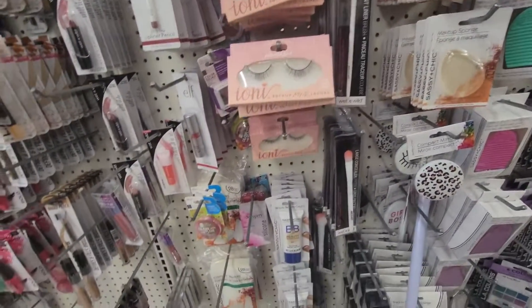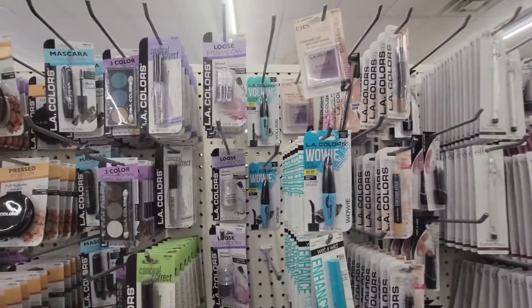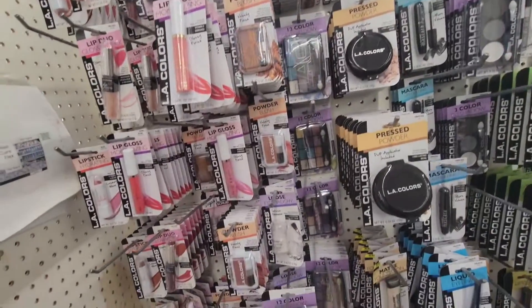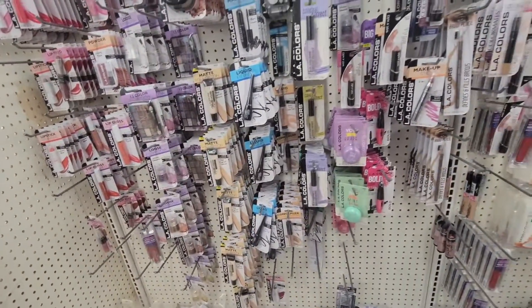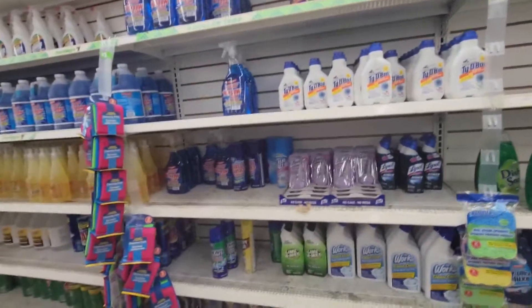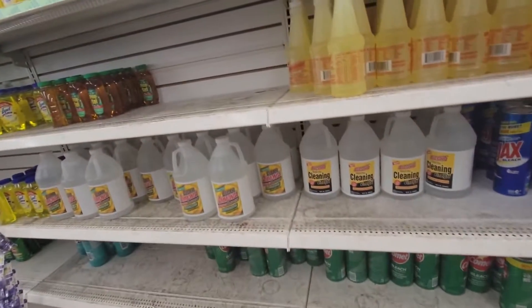I'm gonna go to another Dollar Tree for y'all. I've never been in this one — I'm clean across town, super far from my house. Alright you guys, that's gonna conclude this 'Come with me to this Dollar Tree.' If you enjoyed this video, please give me a big thumbs up and happy hunting!